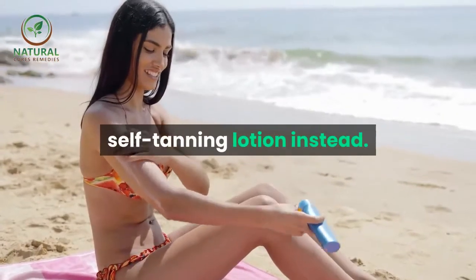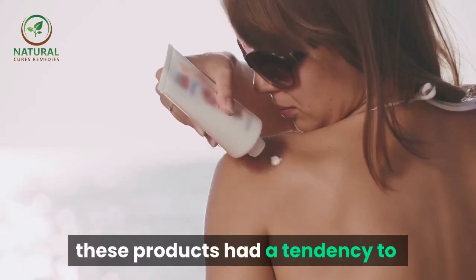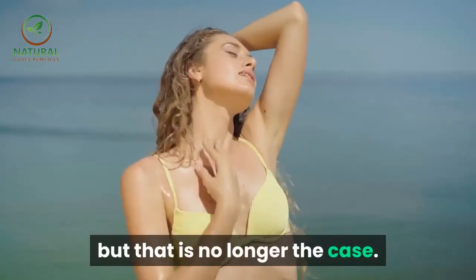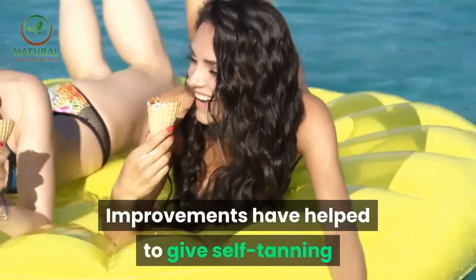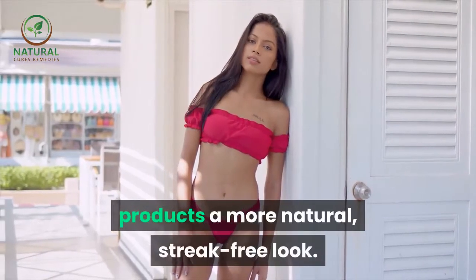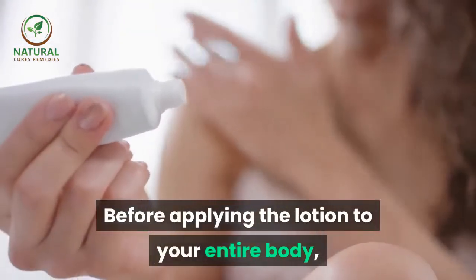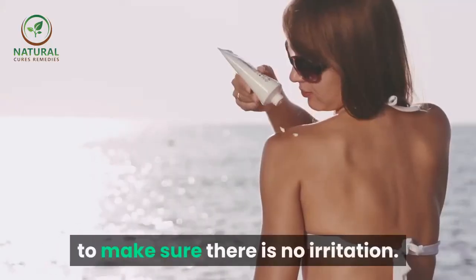Therefore, many individuals opt for a self-tanning lotion instead. Back in the day these products had a tendency to turn the skin orange, but that is no longer the case. Improvements have helped to give self-tanning products a more natural, streak-free look. Before applying the lotion to your entire body, apply it to a small test area just to make sure there is no irritation.